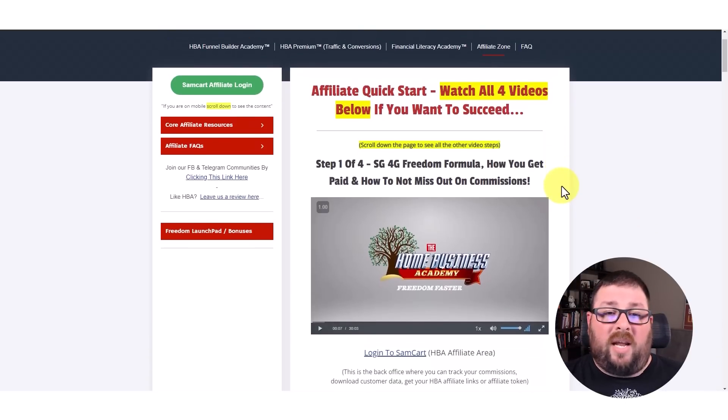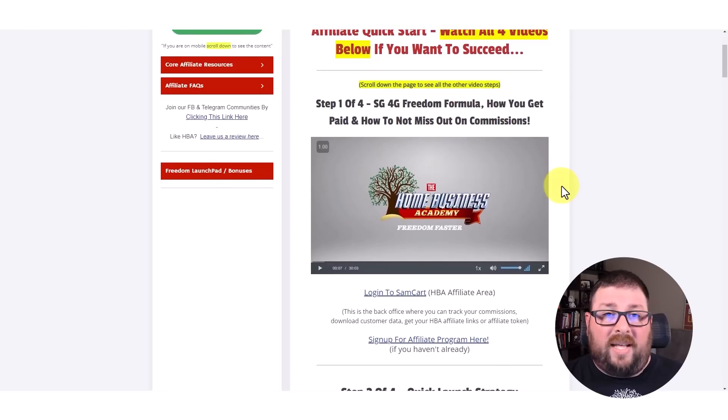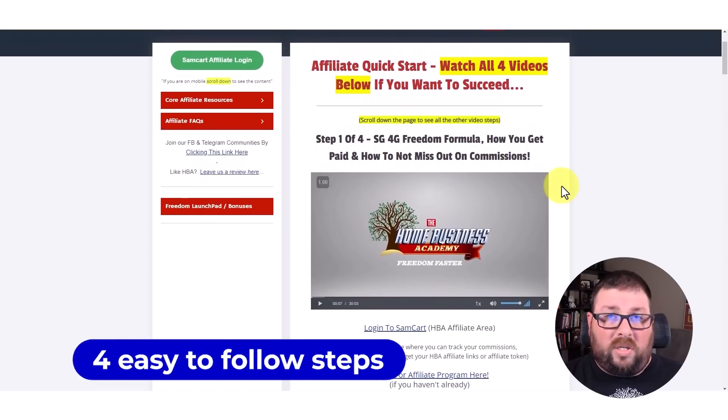With this new quick start, one of the things I'll mention is that it is an easy-to-follow four-step process — top to bottom. Don't skip videos, don't jump around, don't think that you can go off and do your own thing. Follow the process that's laid out. Myself and other members of the community have spent months providing and collecting feedback to help make this better, and this is what we came up with: this four-step affiliate quick start.